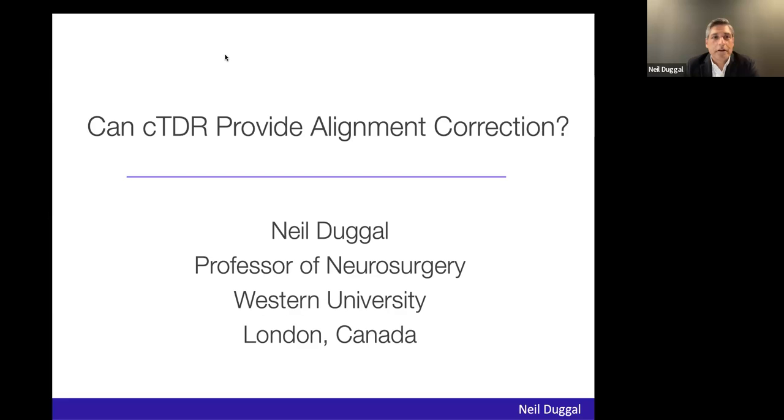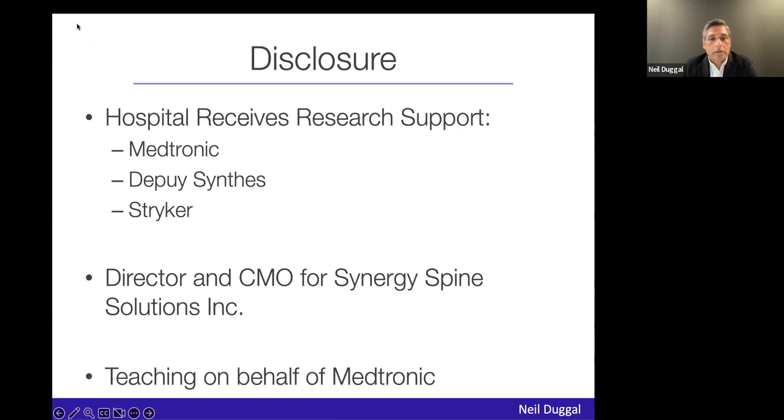Thank you, Mike, for inviting me to give this talk. I'd like to start with some disclosures. Our hospital receives funding from Medtronic, J&J, and Stryker. I'm a director and CMO for Synergy Spine Solutions, and I do teaching on behalf of Medtronic.